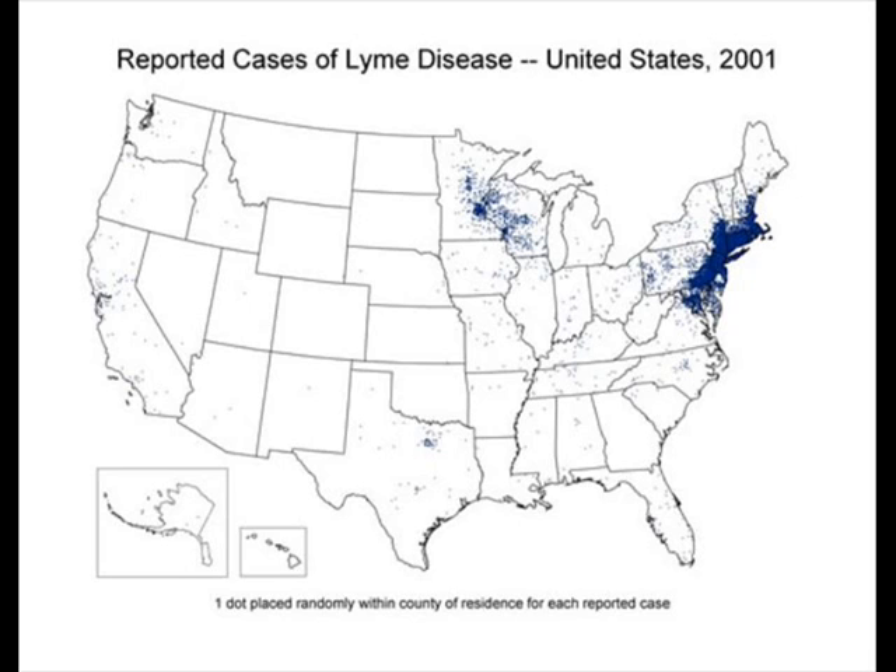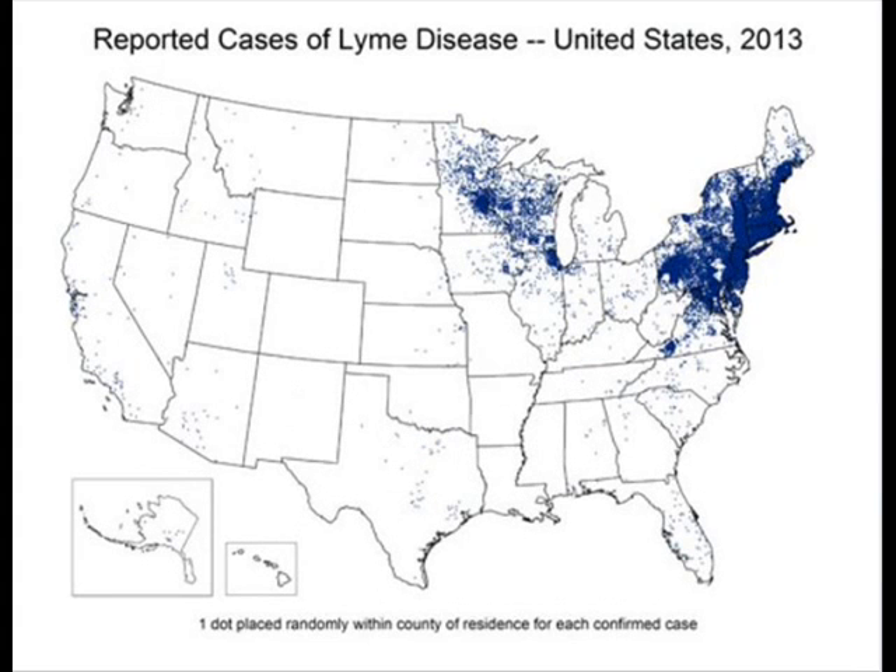In 2001, you can see where the blue areas are on this map, how widespread Lyme disease was. But 12 to 13 years later, it has spread to more and more areas throughout the nation. It's a serious pest.